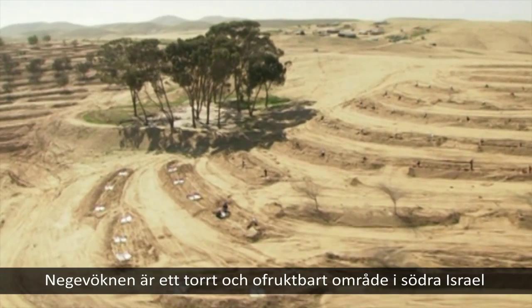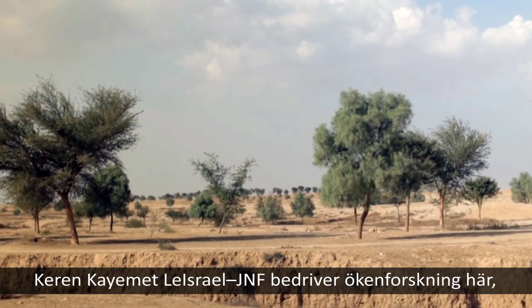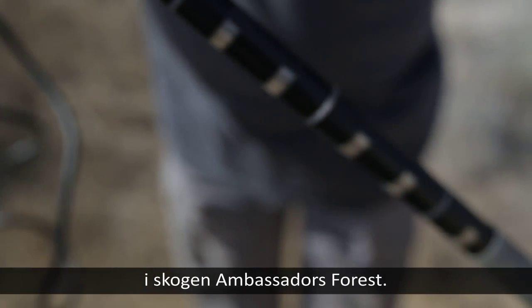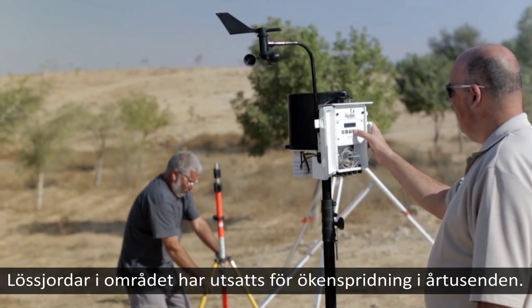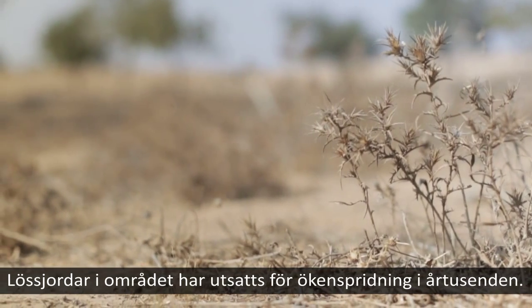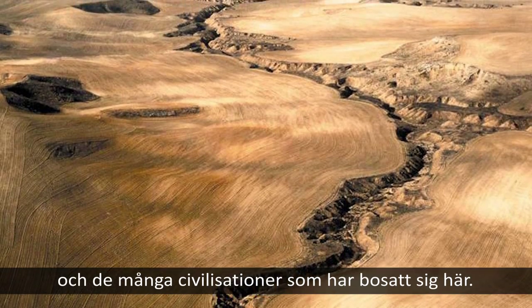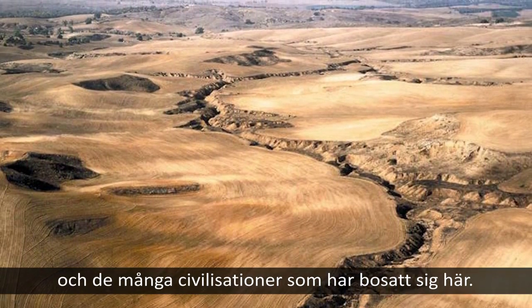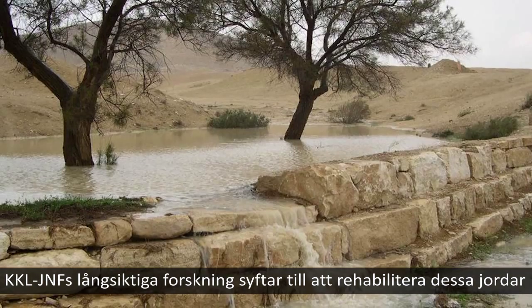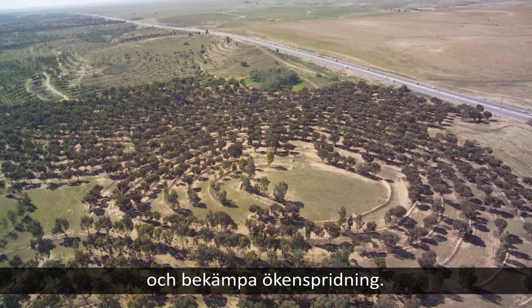The Negev is an arid region in southern Israel that covers 60% of the country. Kakal JNF is conducting desert research here in Ambassador's Forest. The lowest soils in the area have been exposed to desertification for thousands of years, due to climate change and the many civilizations that have settled here. Kakal JNF's long-term research aims to rehabilitate these soils and combat desertification.